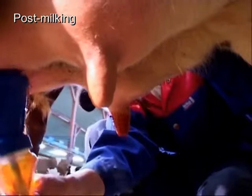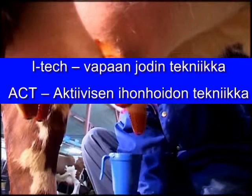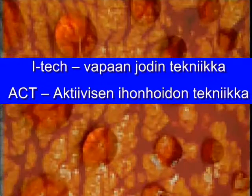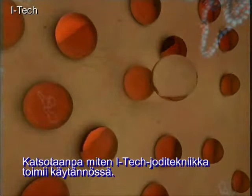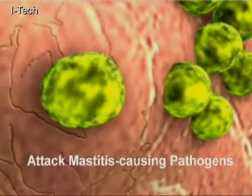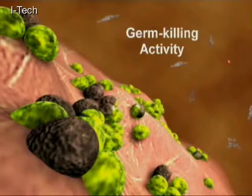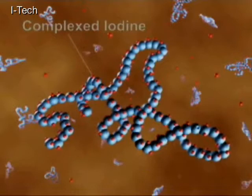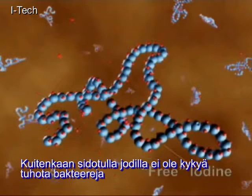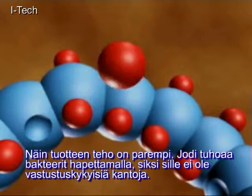DeLaval teat dips offer two patented technologies: ITEC pre-iodine technology and ACT advanced conditioning technology. Let's start by describing how ITEC works through this animation. Iodine is part of ITEC — a superior active substance with high germ-killing features. Before iodine can be practically used it must be complexed with other substances. However, complex iodine has no germ-killing power, so ITEC acts as a reserve for free active iodine. ITEC with free active iodine technology gives stable free iodine molecules that attack mastitis-causing pathogens in a process called oxidization.